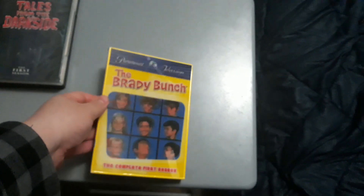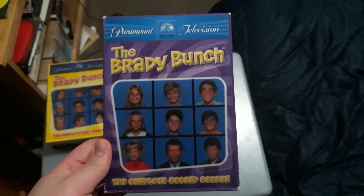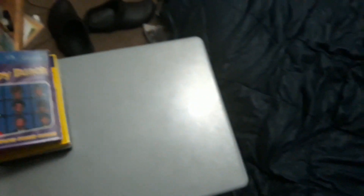Next, I have other TV shows in addition to my TV show DVD collection. We have The Brady Bunch — this is the first season, I've already done a review on that one. And of course, I have the complete second season of The Brady Bunch.